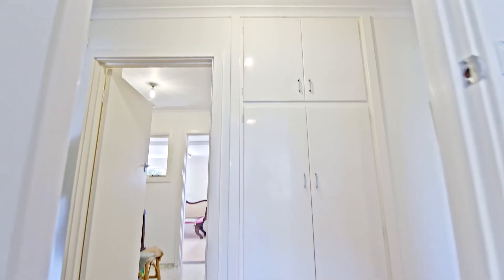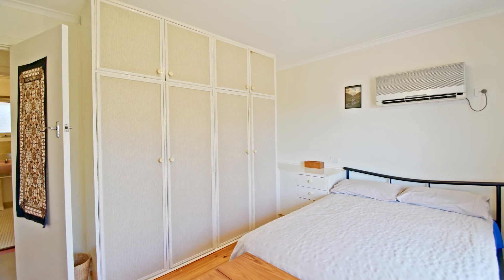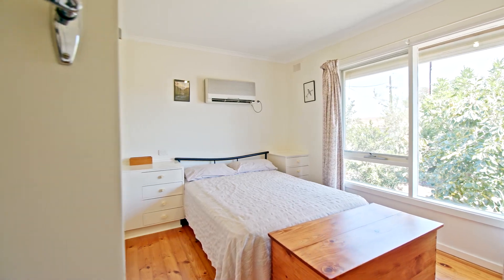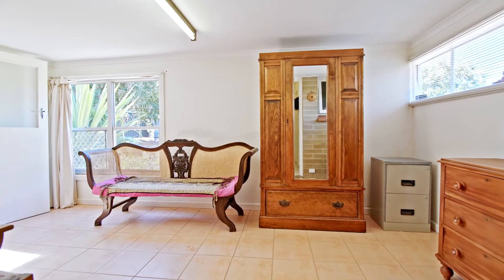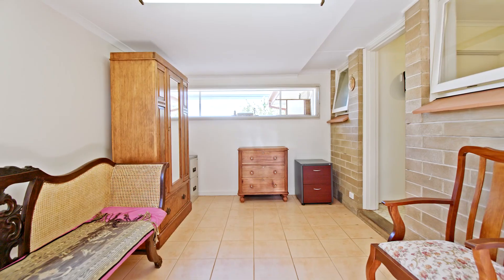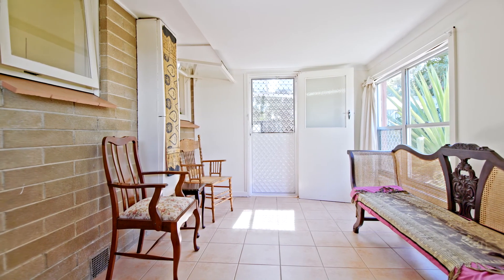Down the hallway you've got three great sized bedrooms. The master has a built-in robe, a ceiling fan, and beautiful timber floors. Out through the laundry you've got a bonus family room — a little extension added many years ago, but it's a great space for a second living room, a reading nook, or whatever you desire it to be.